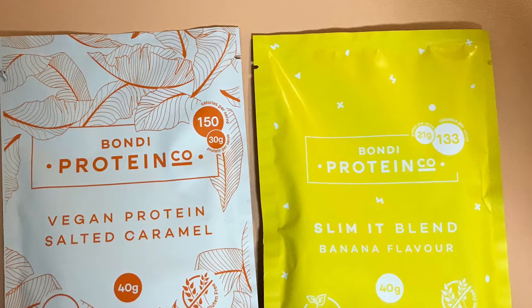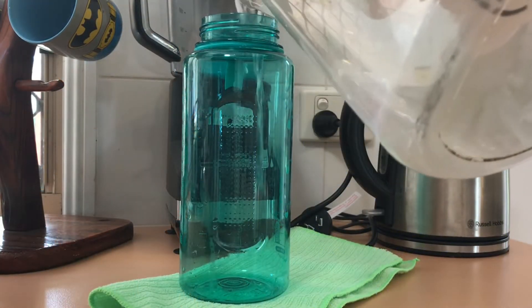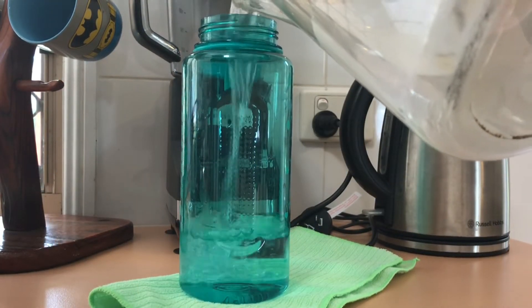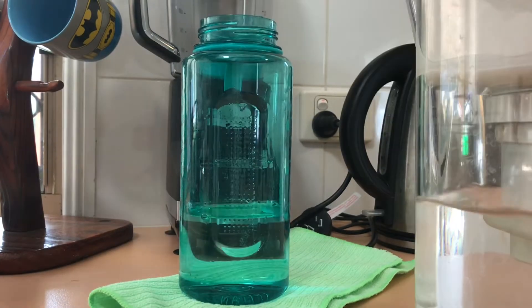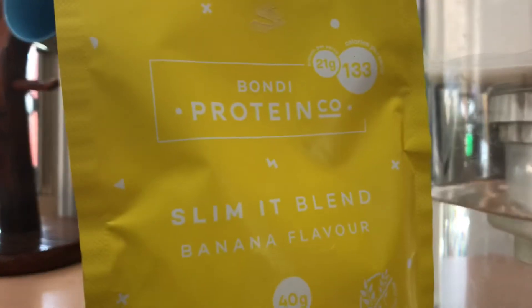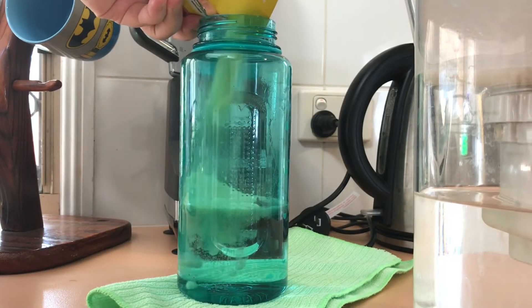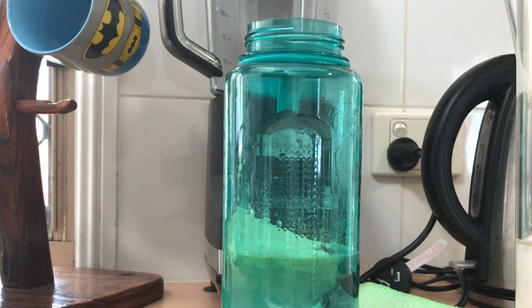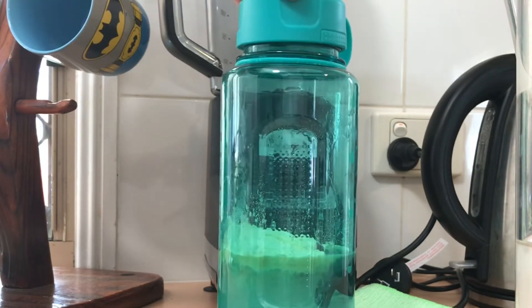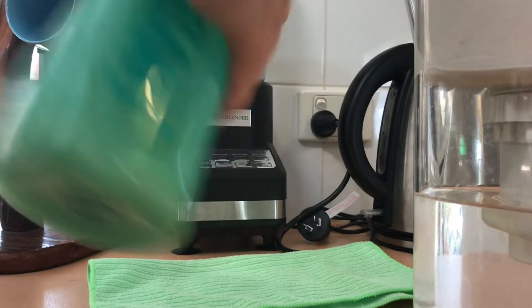The next flavor is the banana protein, which is a whey protein so it's not vegan. I'm making it up exactly the same way as the salted caramel — same amount of water in the shaker. As I said previously, the sachets are so easy to open and easy to get the contents out into your shaker.